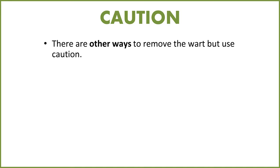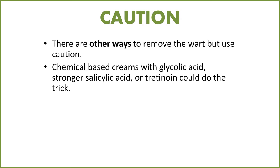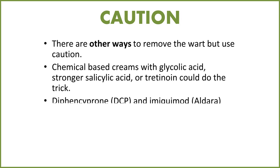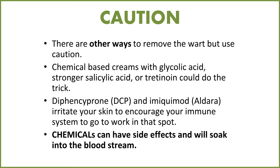There are other ways to remove the wart, but use caution. Chemical-based creams with glycolic acid, stronger salicylic acid, and tretinoin could do the trick, but these are fairly aggressive chemicals. DCP, otherwise known as Aldera, irritates your skin to encourage your immune system to go to work in that spot. Some chemicals can have side effects, and remember all chemicals soak into the bloodstream, so be careful if you decide to use that method.